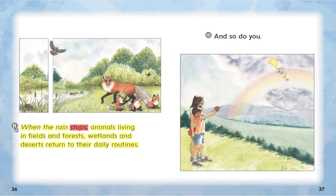When the rain stops, animals living in fields and forests, wetlands and deserts return to their daily routines. And so do you.